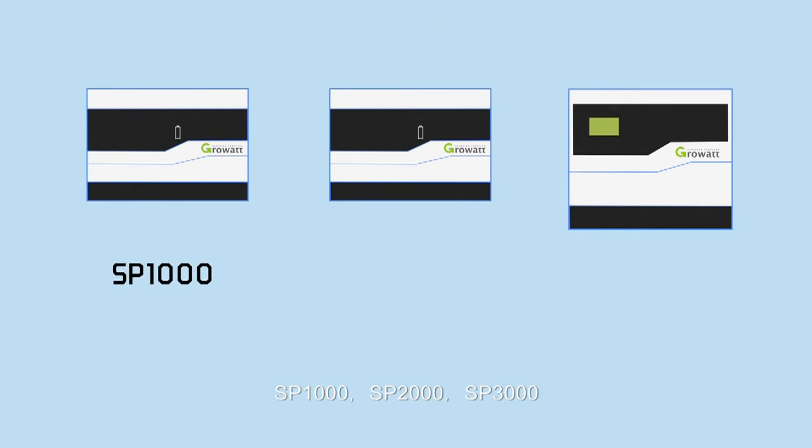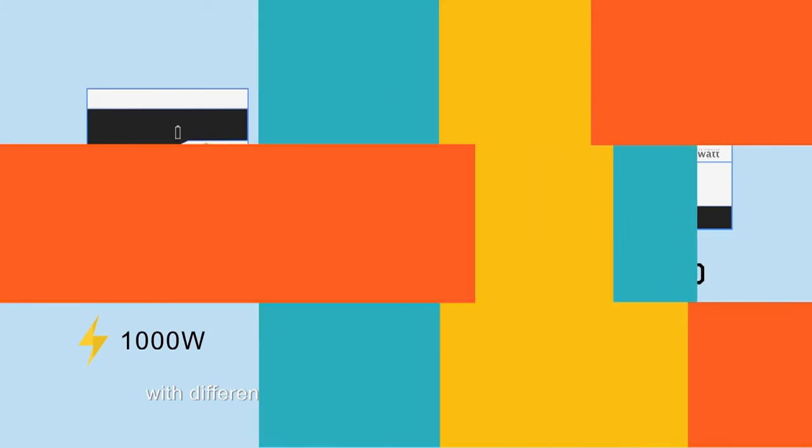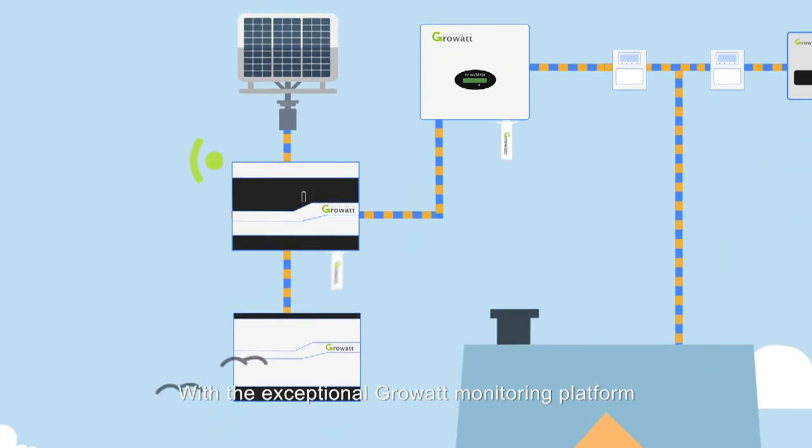GrowWatt SP series has three models: SP1000, SP2000, and SP3000, with different charging power levels of 1000W, 2000W, and 3000W respectively. With the exceptional GrowWatt monitoring platform at server.growwatt.com, you can get live information about the status of your system.